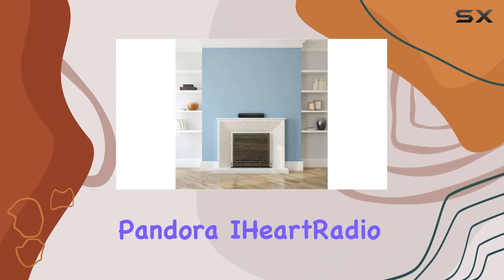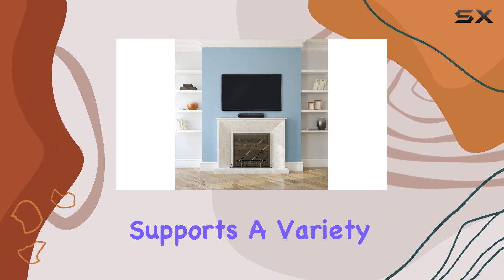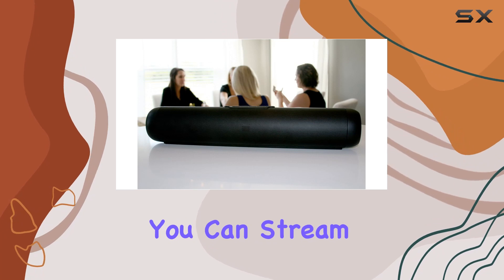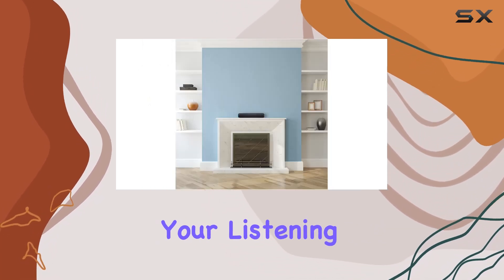Whether you're a Spotify, Pandora, iHeartRadio, or TuneIn enthusiast, this speaker supports a variety of online music services. Plus, you can stream audio directly from your connected devices, giving you endless options for your listening pleasure.